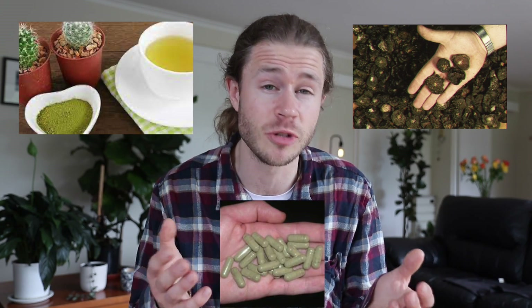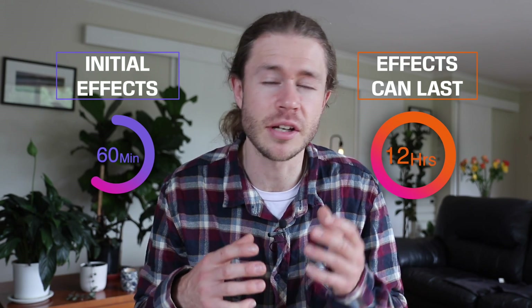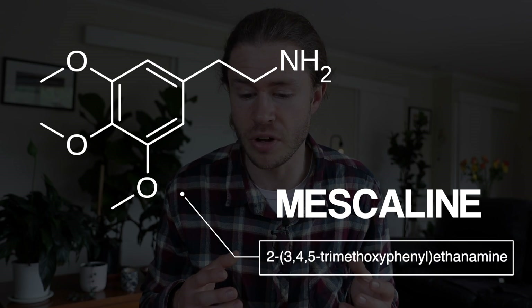First, you consume peyote — and there are a number of different ways people do this. You could eat the dried crowns of the peyote cactus, boil the cactus and make a peyote tea, or take a capsule containing dried and ground peyote. Either way, once you ingest it, the effects can take place within an hour and can last for up to 12 hours.